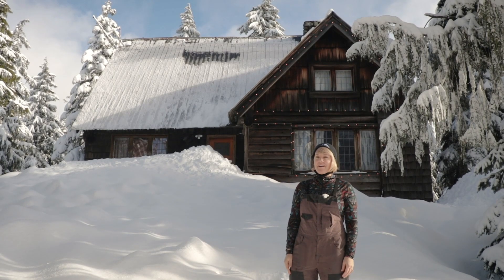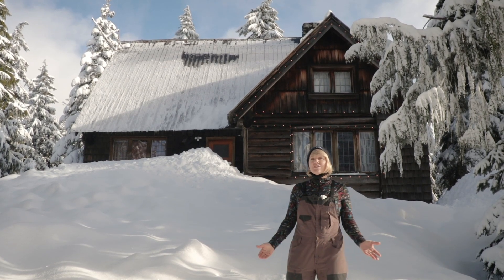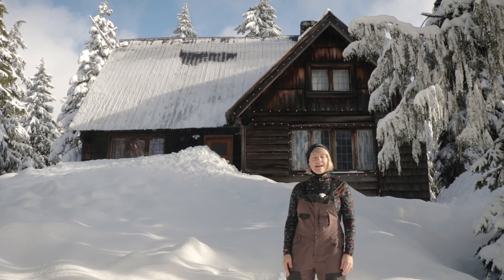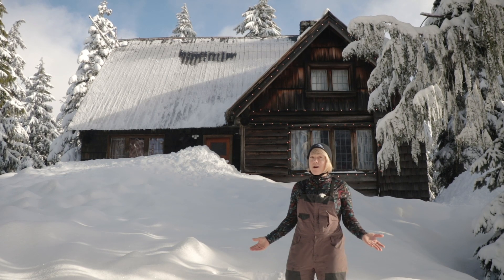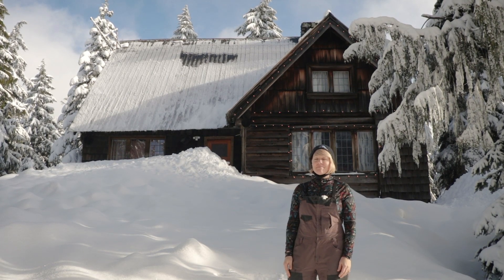Well it's time to go back in time. Behind me is this iconic Mount Seymour cabin. It's called Oli's cabin — he was a pioneer in the 1940s. I'm sure a lot of you have walked by it and wondered who lives in it and what it looks like inside. Well let's have a look.